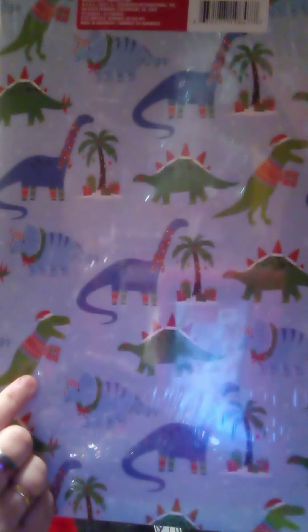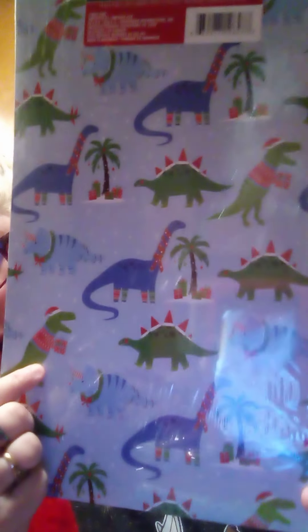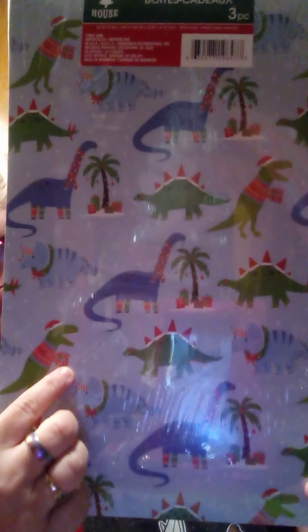Look at this T-Rex — he's got a present! And these cute little sloths. And then there's a third box in here and I have no idea what it is — so let's find out together, shall we?